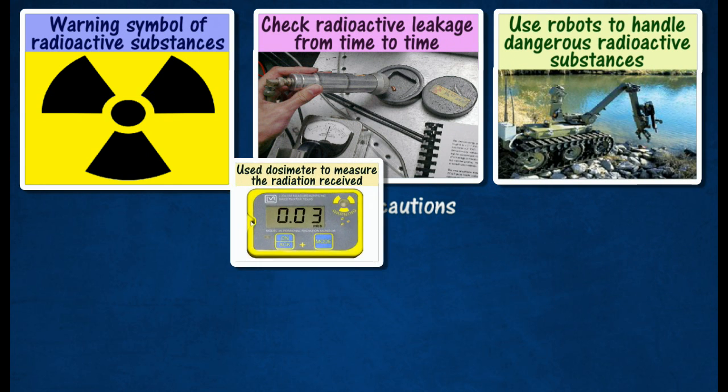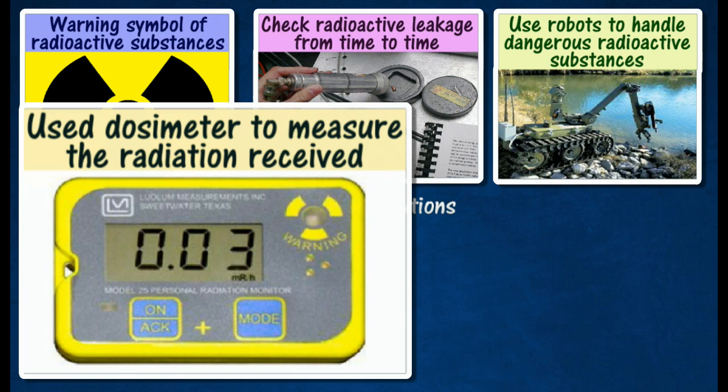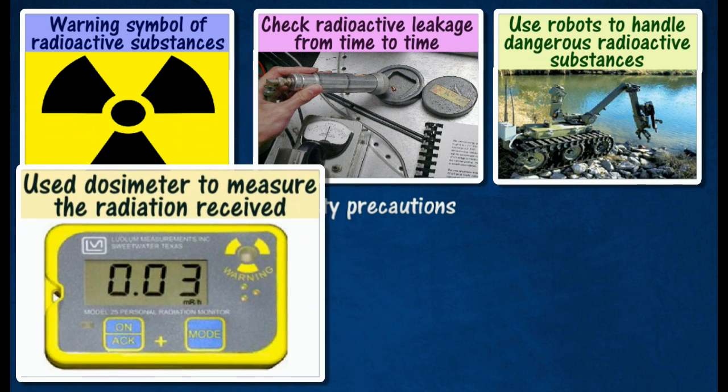Workers who handle radioactive substances must wear a dosimeter to measure the radiation received. This is to prevent overexposure to radioactive radiation.